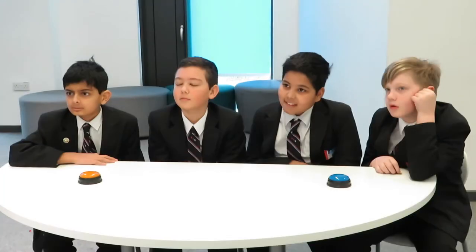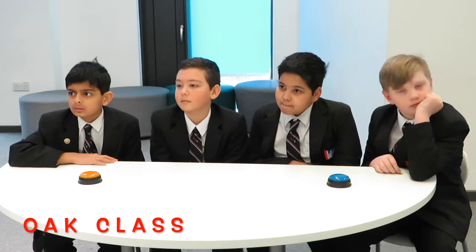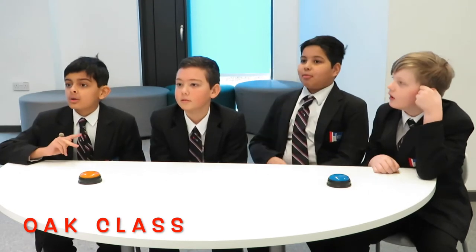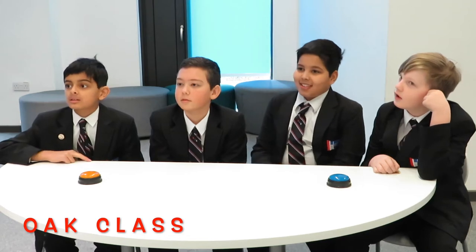Question 2 goes to O-class. What does the word innovation mean? A new idea or method or way of doing something. Correct.